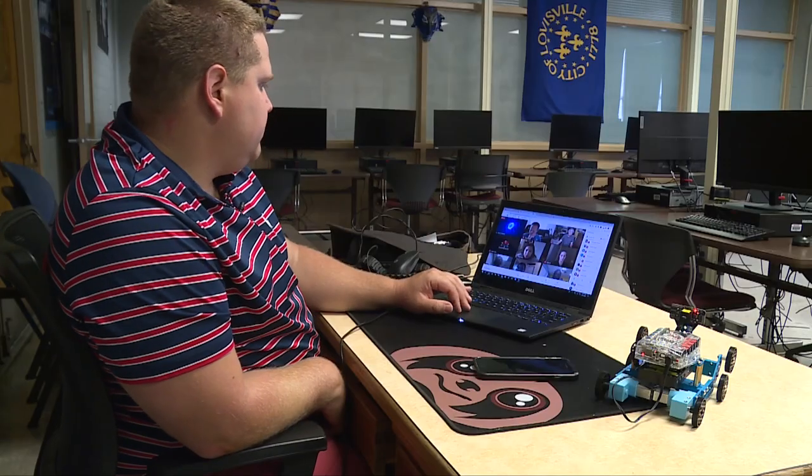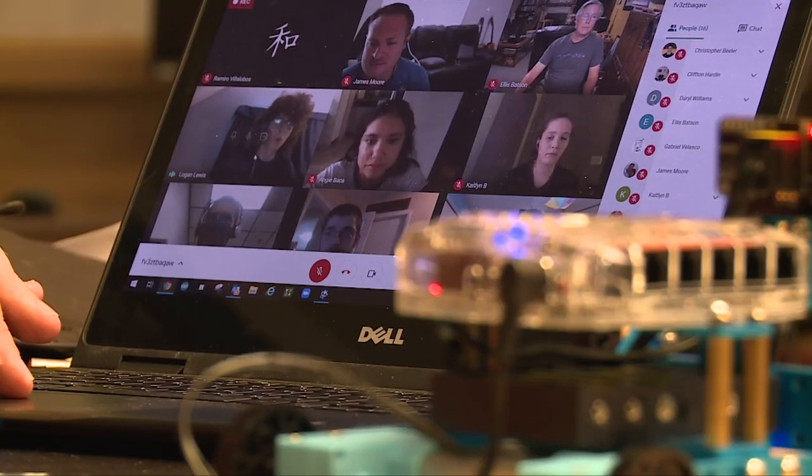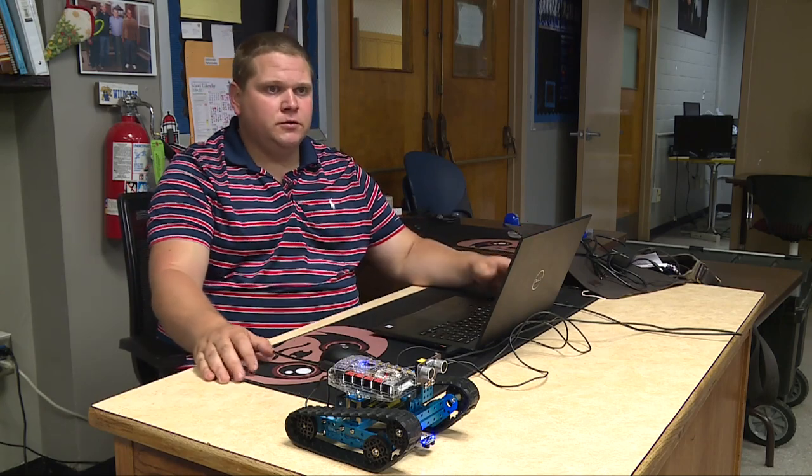It engages them. It's not a thing where it's a boring camp and we're just sitting here and it's a lull. There's a lot of exploration going on. There's a lot of tinkering. And we really give the kids a lot of freedom to just go beyond what the basics are.